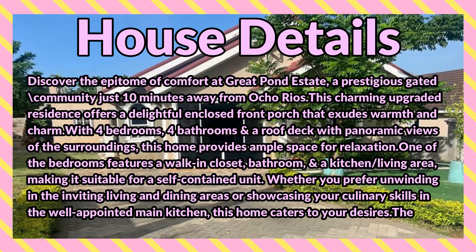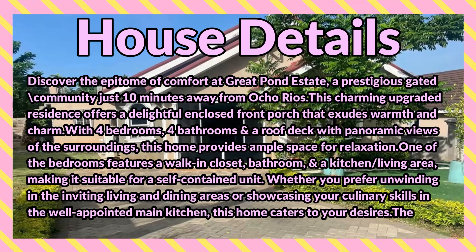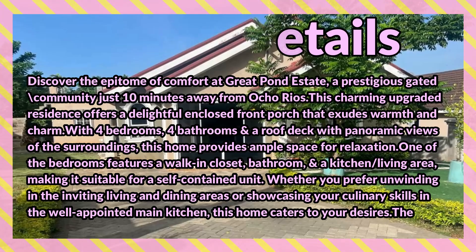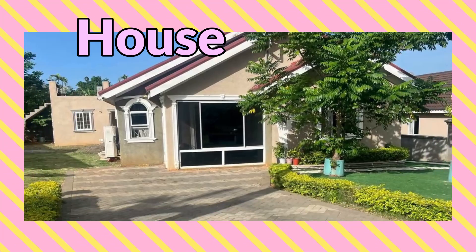This home provides ample space for relaxation. One of the bedrooms features a walk-in closet, bathroom, and kitchen/living area, making it suitable for a self-contained unit. Whether you prefer unwinding in the inviting living and dining areas or showcasing your culinary skills in the well-appointed main kitchen, this home caters to your desires.